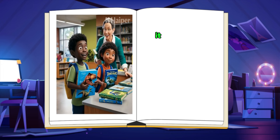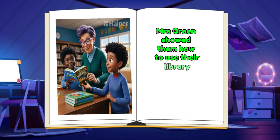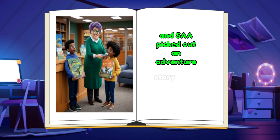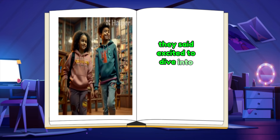After storytime, it was time for Jack and Sarah to check out their books to take home. Mrs. Green showed them how to use their library cards to borrow books. Jack chose a big book about dinosaurs, and Sarah picked out an adventure story about a brave explorer. These are going to be so fun to read, they said, excited to dive into their new stories.